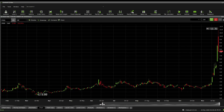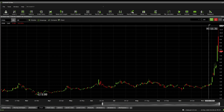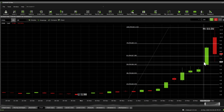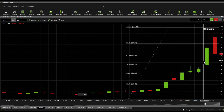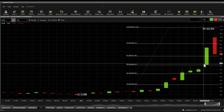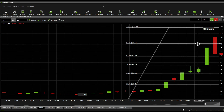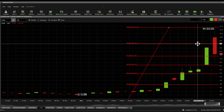Fibonacci retracements from $11.32 all the way down to $1: support sits at $7.38, another one at $6.16, and then $4.93. Resistance levels are $9.11 and $11.32.